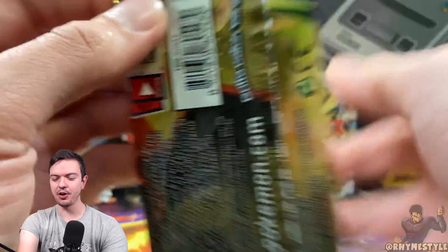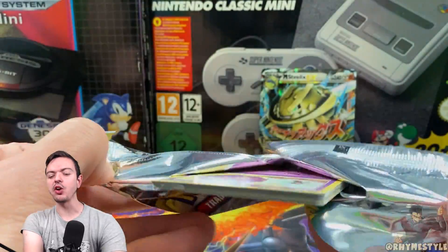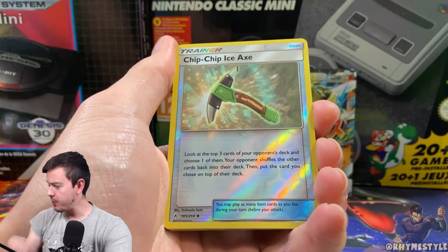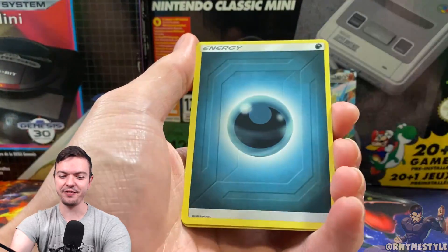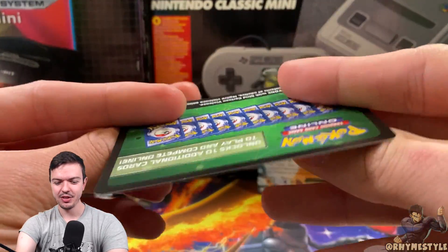Broken Bonds — can we get a Reshiram Charizard Hyper Rare right now? Because think about it — that would be incredibly hyped. Let's just go right into it, no code cards. This is exciting. But yeah, if you want to see what's going to be inside the advent calendar, follow my Instagram starting on December 1st. Just a Sableye. It is what it is. Code card, also green.